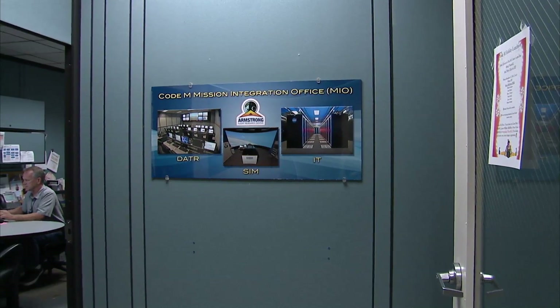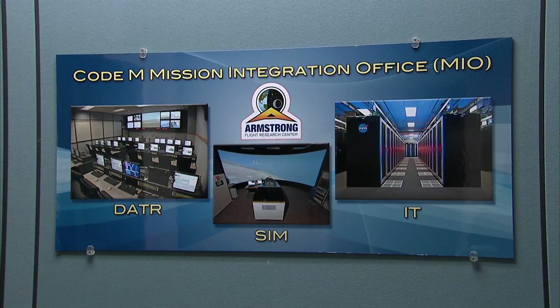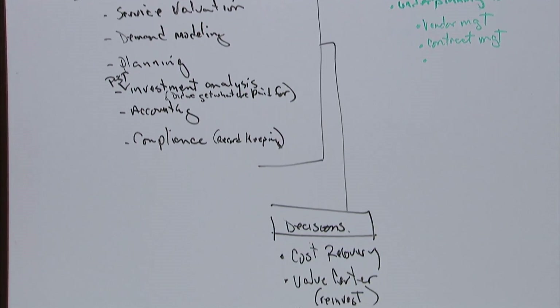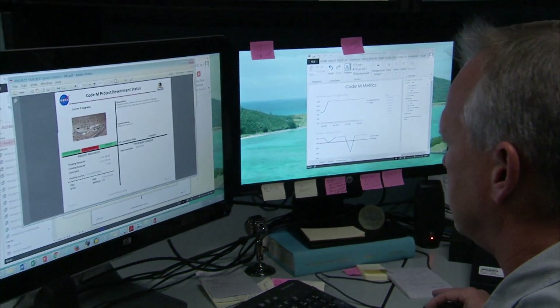In most cases, new flight projects first approach the Mission Integration Office, or MIO. The MIO is responsible for the development of partnerships with key researchers, mission directorates, and external stakeholders. They help create value for our partners by providing an initial interface and a cross-functional integration of processes, capabilities, and operations.